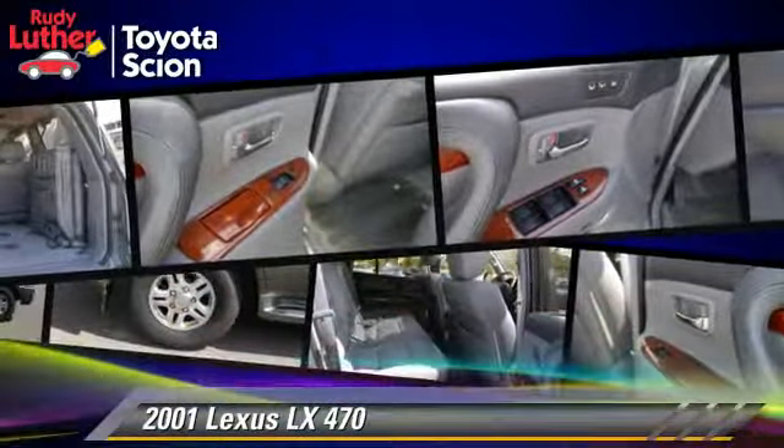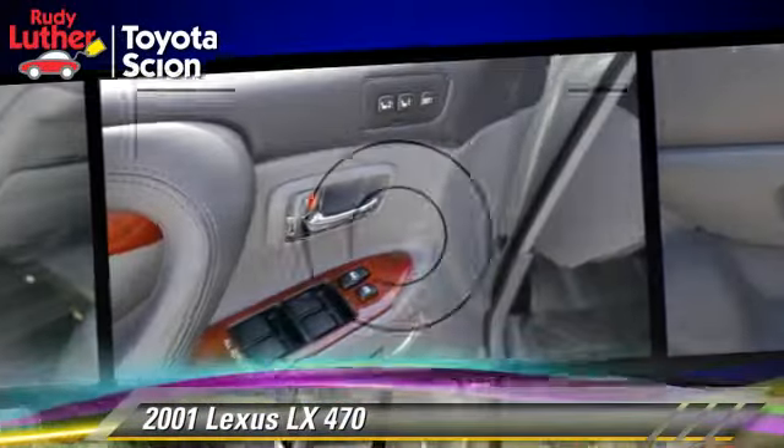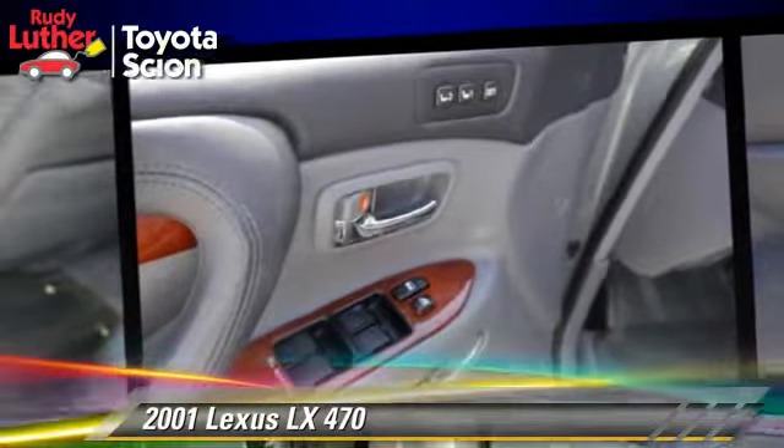Safety features include fog lights, traction control, and ABS. Comfort and convenience features include powered door locks, multi-disc CD player, and leather seats.